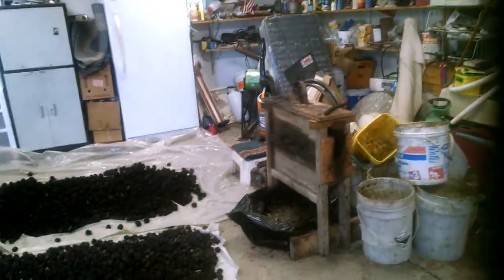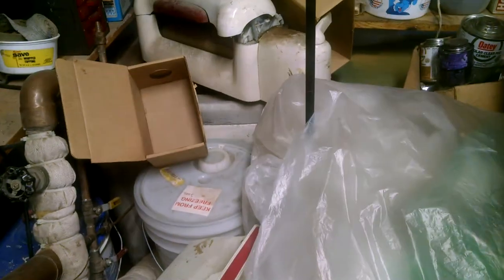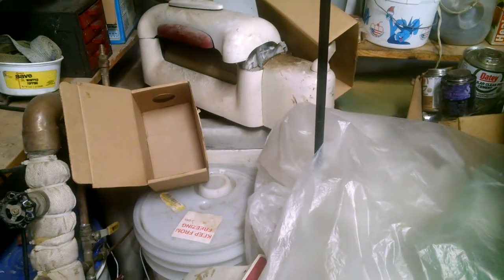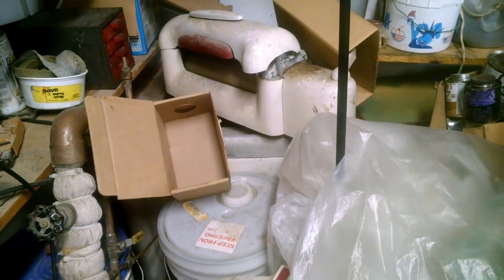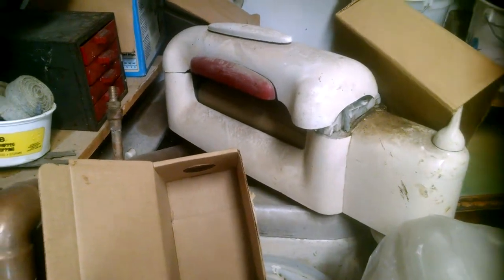Back there in the corner is a Maytag washing machine that we used. The first process that we did, we used to wash the nuts. The washing machine made black tar water that ran down the driveway.